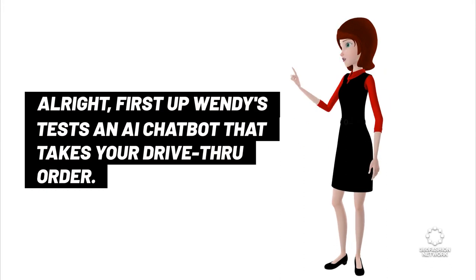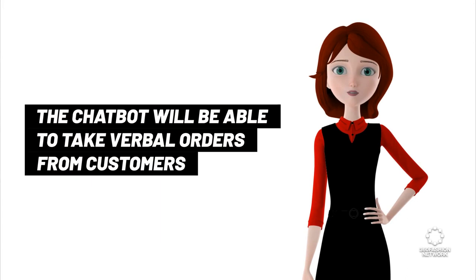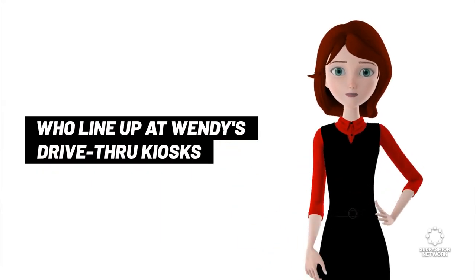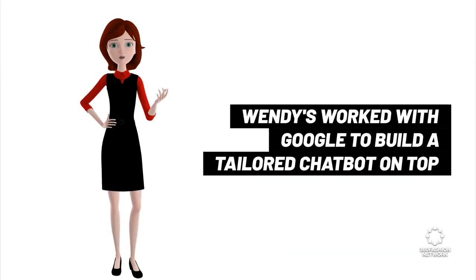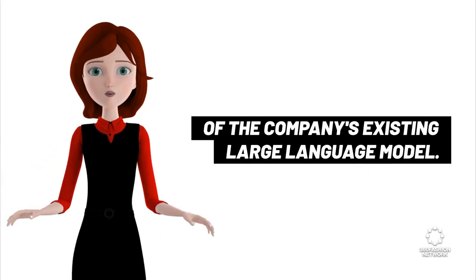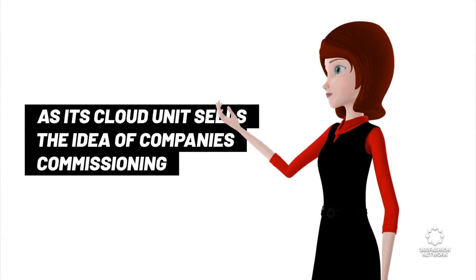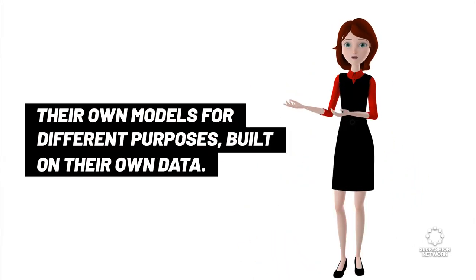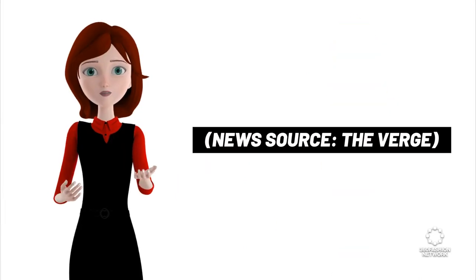First up: Wendy's tests an AI chatbot that takes your drive-thru order. The chatbot will be able to take verbal orders from customers who line up at Wendy's drive-thru kiosks, all with the hope that it will help reduce long wait times. Wendy's worked with Google to build a tailored chatbot on top of the company's existing large language model. This goes along with Google's push into AI as its cloud unit sells the idea of companies commissioning their own models for different purposes, built on their own data. News source: The Verge.